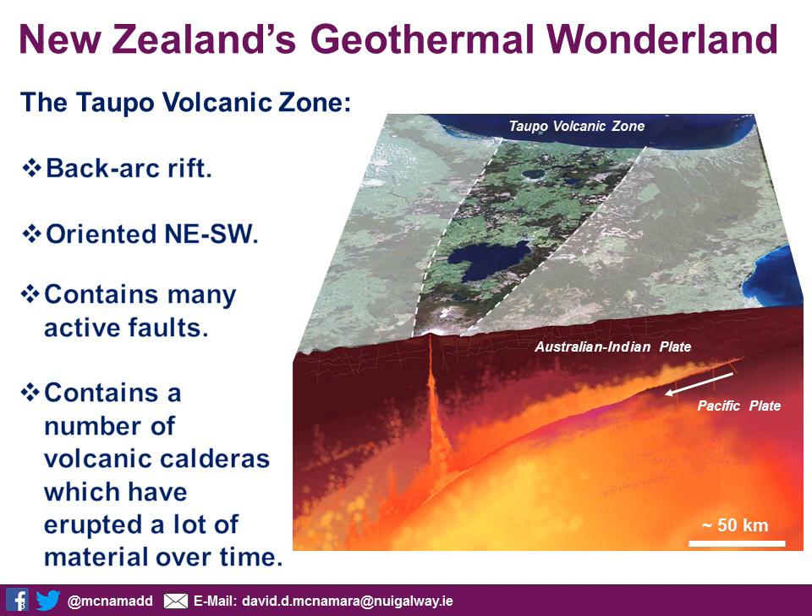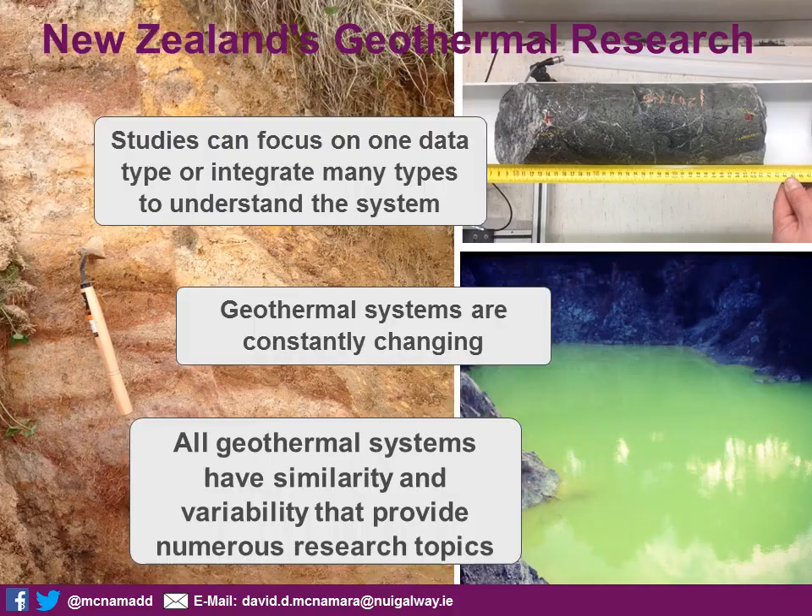In this zone, we have a whole lot of active faults following this northeast-southwest trend. The whole area is riddled with faults at all scales from decimetre up to kilometre scale, all fairly active because there's a lot of seismicity. It also contains a number of volcanic calderas which have erupted a huge amount of siliciclastic material over time. The largest caldera is actually Lake Taupo itself, which is equivalent in size to what we term the supervolcano that supposedly underlies Yellowstone National Park. So New Zealand has its very own supervolcano lying just underneath all of its geothermal resources.